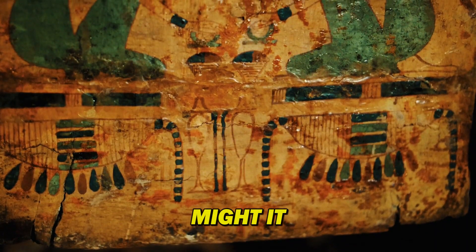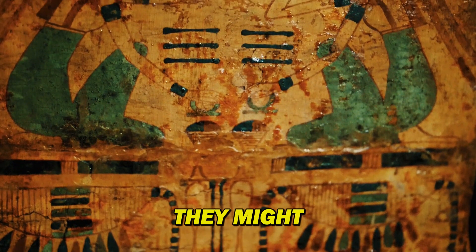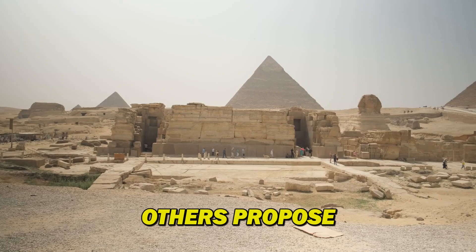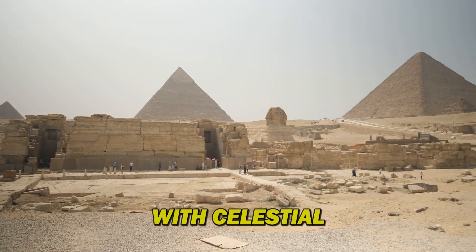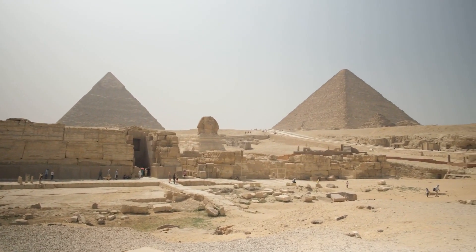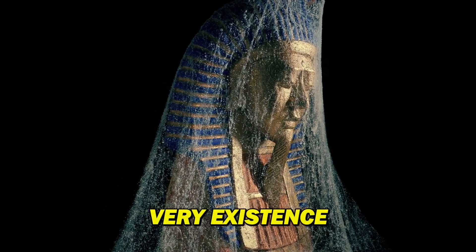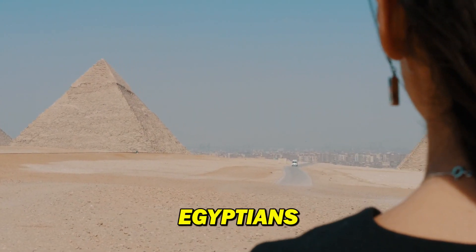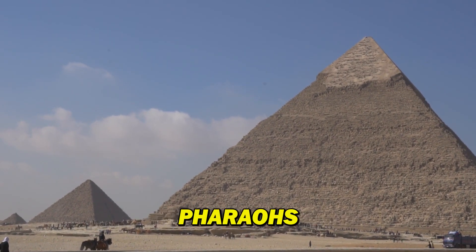What secrets might it hold? Theories abound about the purpose of these hidden chambers. Some believe they might hold untouched riches or even the mummies of forgotten pharaohs. Others propose these chambers served a more religious or astronomical purpose, perhaps aligned with celestial bodies or used in elaborate rituals. While the true purpose remains a mystery, they stand as a testament to the ingenuity and engineering prowess of the ancient Egyptians — not just tombs, but intricate structures designed to safeguard the pharaoh's passage to the afterlife.